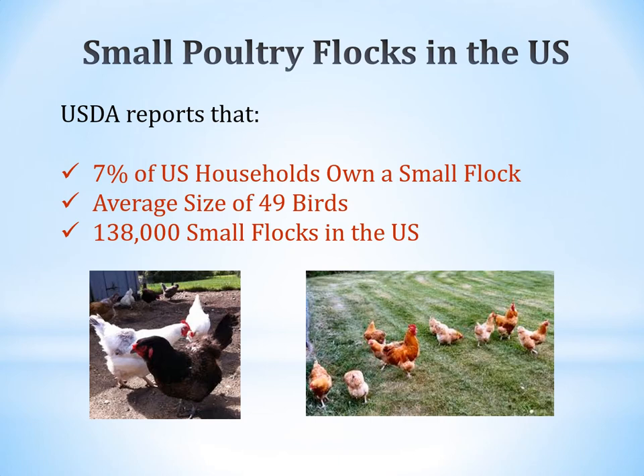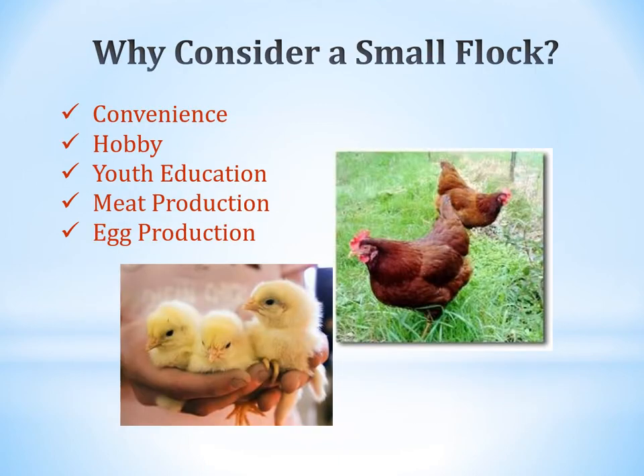Small poultry flocks in the United States, according to the USDA, report that 7% of US households own a small flock. Of those flocks, the average size is about 49 birds and there are about 138,000 small flocks in the US. Reasons to consider a small flock include convenience, hobby, educating youth through 4-H, producing meat for sale or personal use, and egg production.